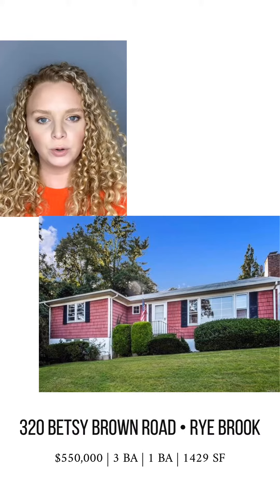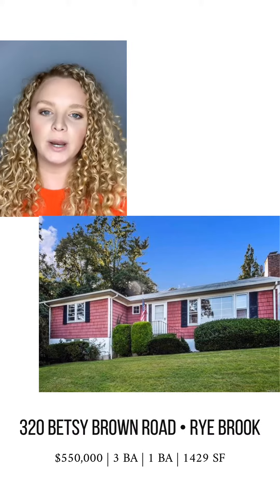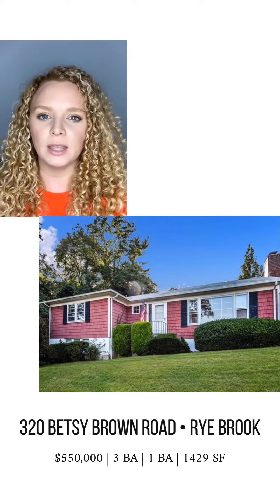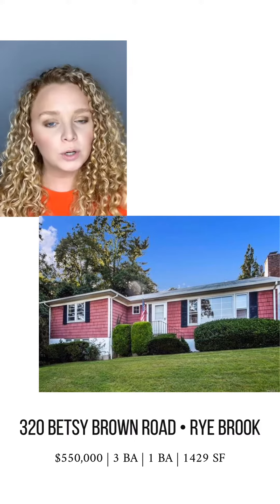The first house I'm going to talk about is 320 Betsy Brown Road in Rye Brook. This is a great entry-level home in the Blindbrook School District. A lot of the updates here, I think, are cosmetic — so redoing the floors, painting, maybe reglazing the tile in the bathroom at first instead of replacing everything. And then down the line, you could do things like renovate the kitchen, and if you want to be adventurous, look into vaulting the ceilings in the living room.